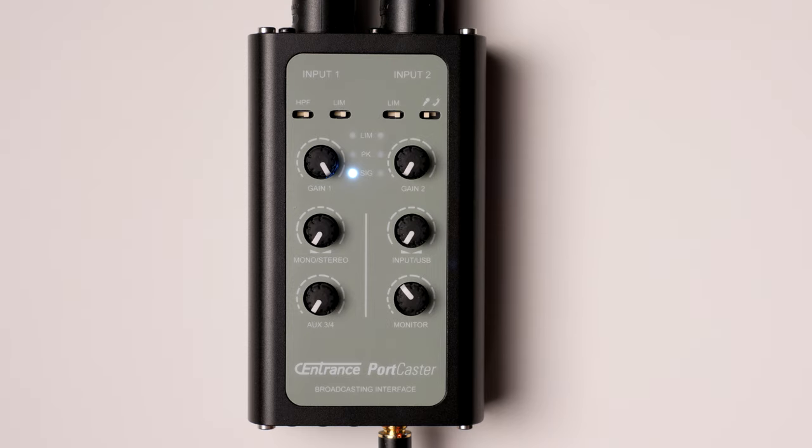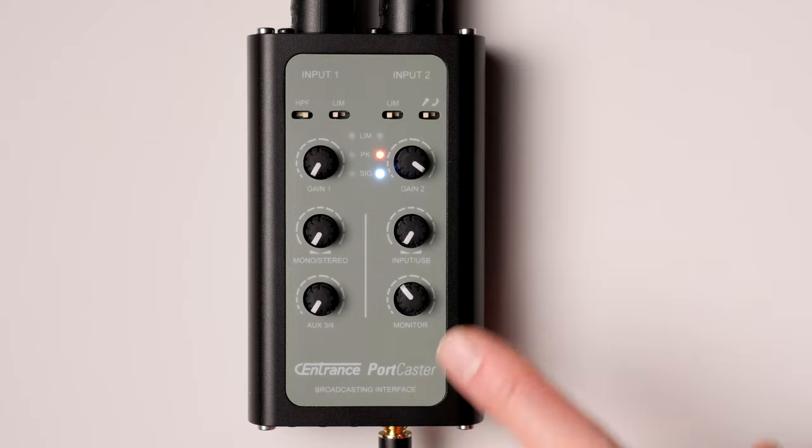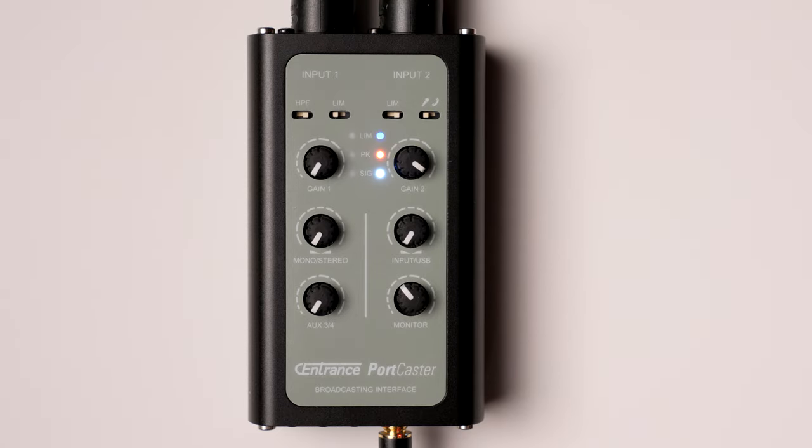In addition, there are analog limiters on the two XLR inputs. This means that when the audio level comes in a bit louder than expected — such as when you laugh into your microphone — the limiter will pull that input down so that it doesn't clip and distort. Here's a quick demonstration of the limiter on the Portcaster. Currently I have the limiter turned off. Let's go ahead and turn it back on, and you can hear what this sounds like.